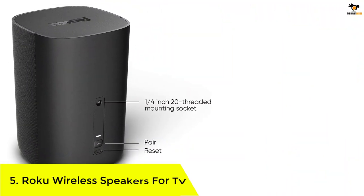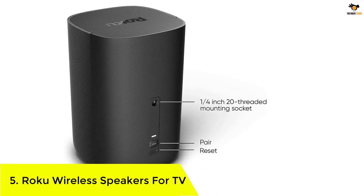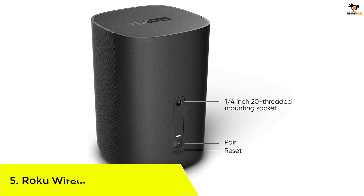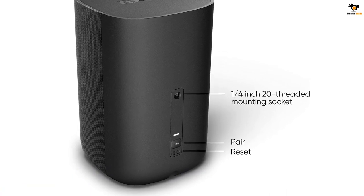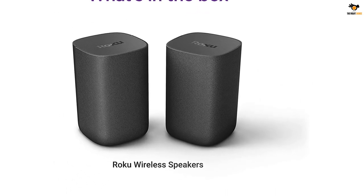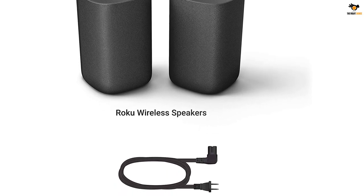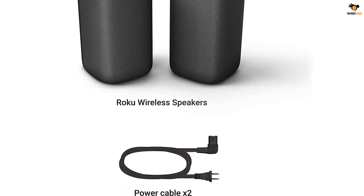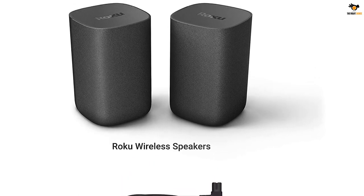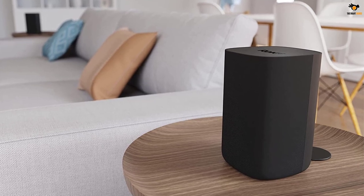Number 5: Roku Wireless Speakers for TV. Our first product on the list comes from a brand known for its TV streaming services — Roku. To enhance the audio of its TV models, it developed a range of audio solutions. The following speaker is a part of this product range. The Roku Wireless Speaker has an amazing surround sound similar to a cinematic effect.